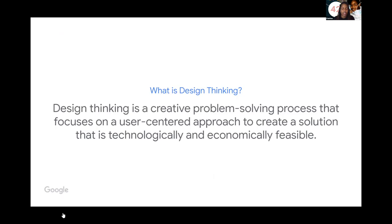Design thinking is a creative problem-solving process that focuses on a user-centered approach to create solutions that are technologically and economically feasible. Please understand: it focuses on a user-centered approach. Oftentimes we come from different lenses, and the lens you're using for your business may not actually be solving the problem your user has. Stay focused, number one, on a user-centered approach.